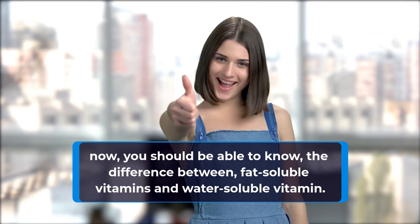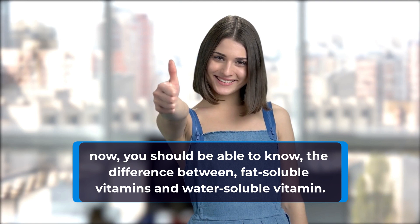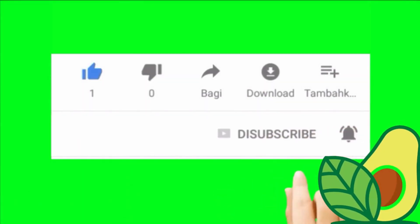Now you should be able to know the difference between fat-soluble vitamins and water-soluble vitamins. If you liked this video, don't forget to like, share, and subscribe.